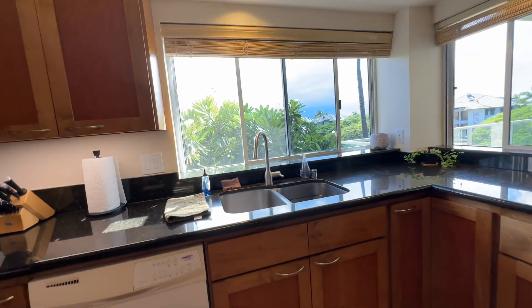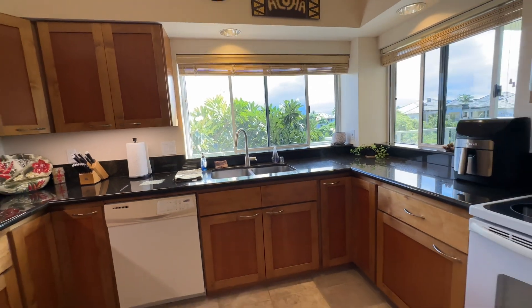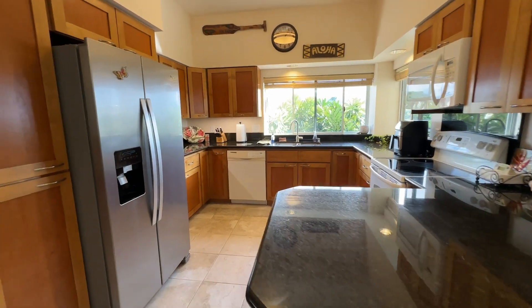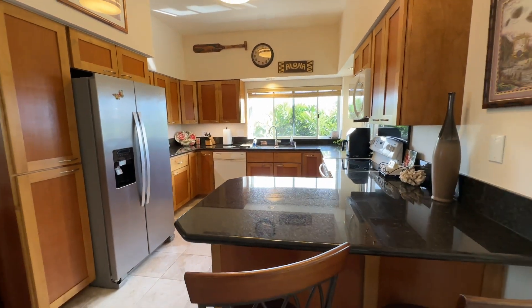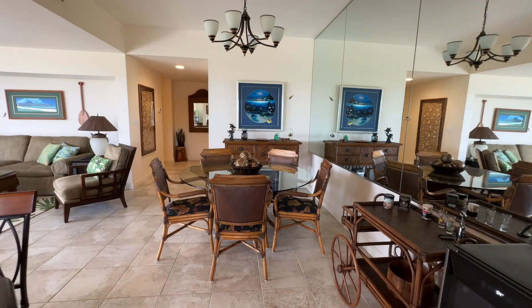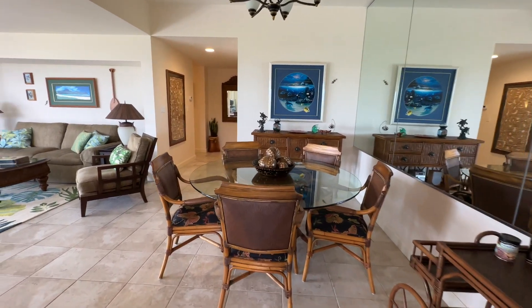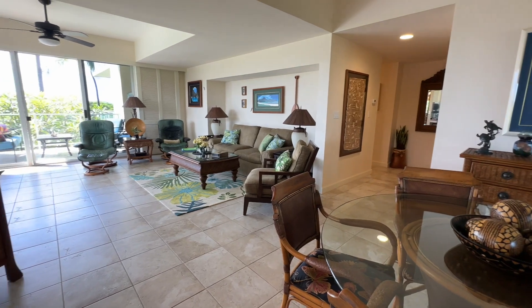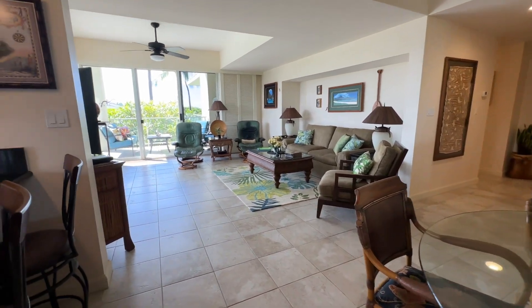This floor plan is two bedroom, two and a half bath, and the floor plan itself is 1,417 square feet, so it's a nice size. They've done nice tile flooring throughout.